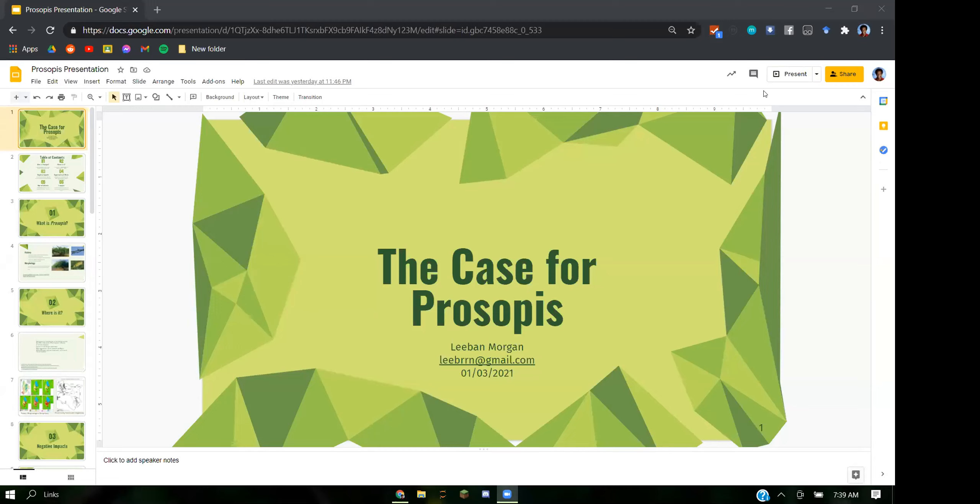I guess I can just get started now. I'm Liban. I've been working with Dan as a volunteer for a while on prosopis and researching it. I've done it for around a few years, but on an on-and-off basis. My research has generally been focusing on prosopis or methenge, specifically in East Africa.